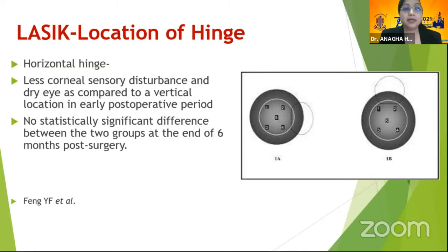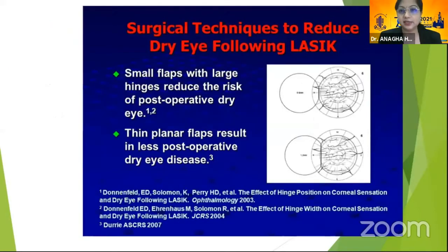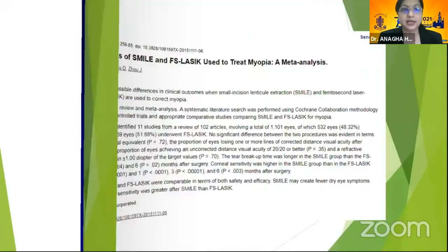In vertical hinge, both sides would be cut. However, studies have shown that at the end of six months, the difference may not be statistically significant. Some have also proposed surgical techniques like smaller flaps with larger hinges or thin planar flaps, which may reduce the risk of post-operative dry eye.